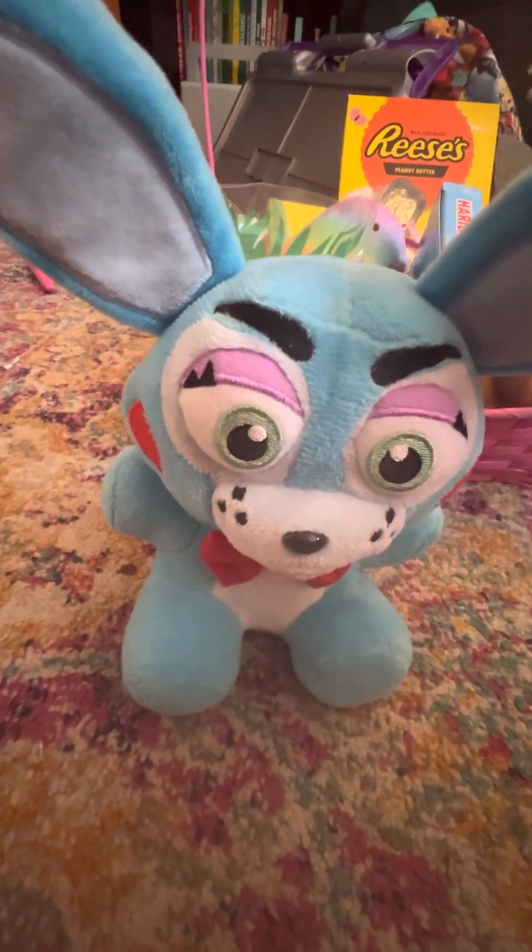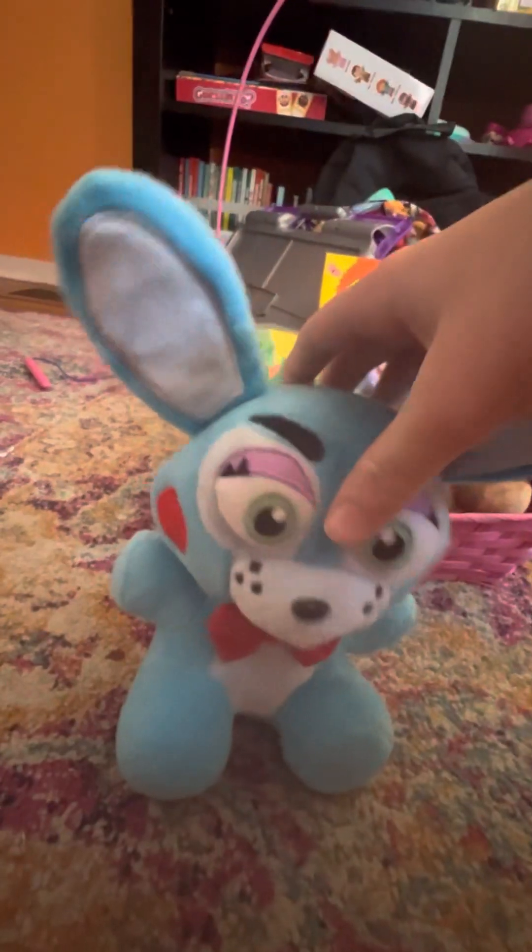Hey y'all, this is just a quick video showing us what we got for Easter. Torbani, how about you show us everything?